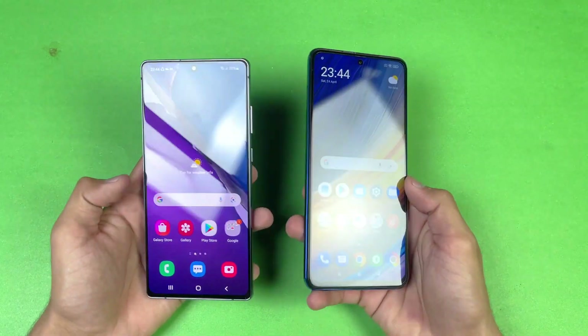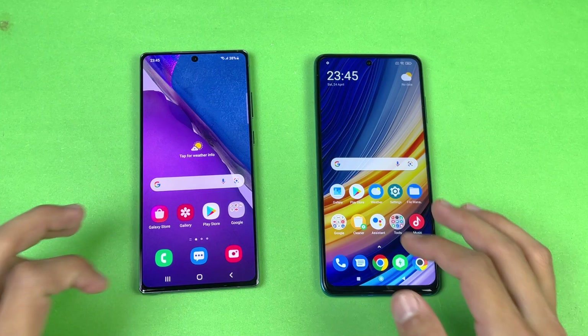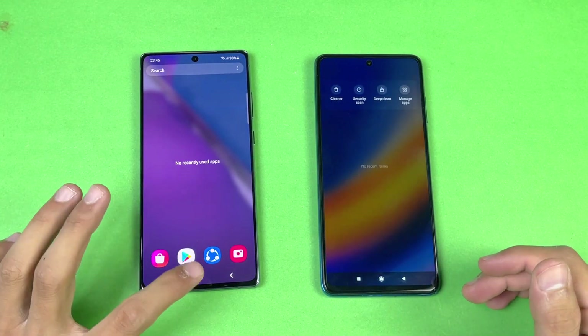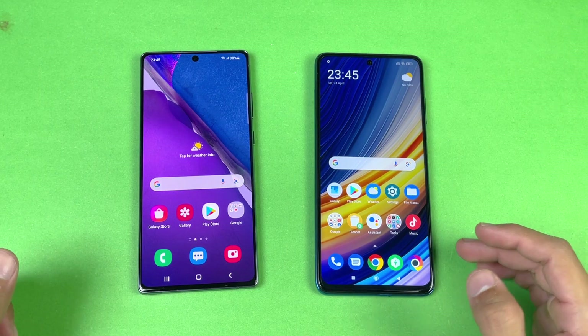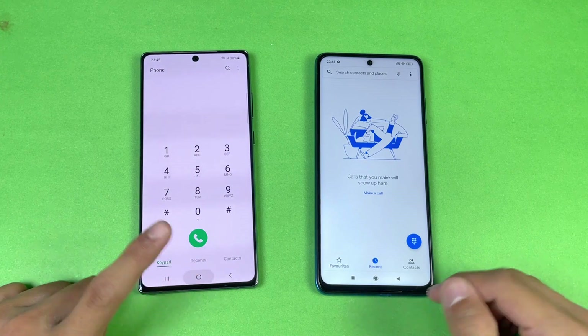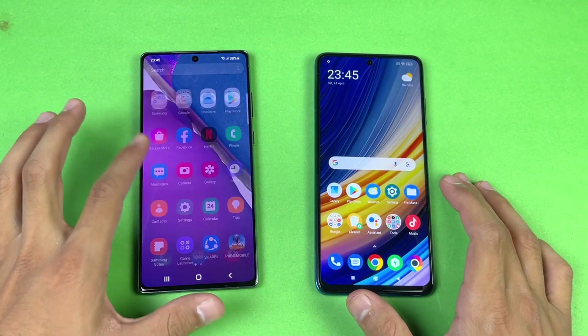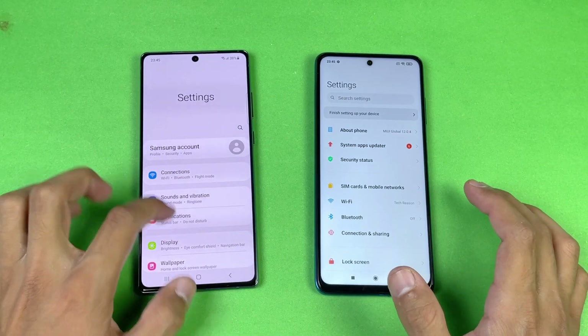Samsung One UI is more optimized compared to MIUI. Everything is closed in the background — no apps are running — and both phones are on the same Wi-Fi network. The first app is the phone dialer, which opens faster on the Note 20 compared to the X3 Pro.